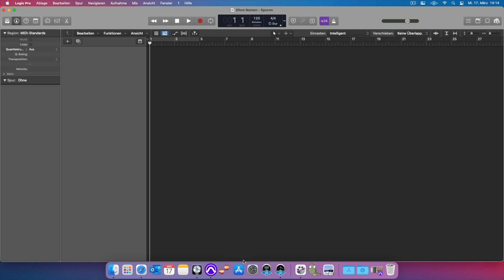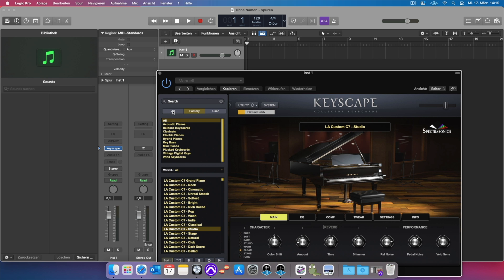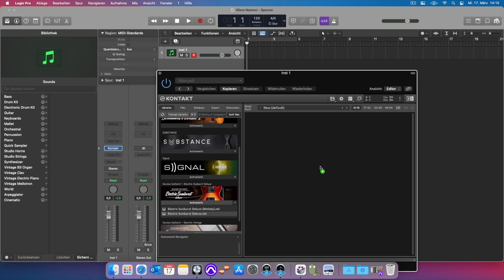Overall, I have to say that the new architecture is so much more responsive. Programs open up way faster and there is no lag. Let's try out some plugins that I use most. Spectrasonics Keyscape — play something really difficult. Addictive Drums 2 from XLN Audio. Native Instruments Kontakt. And you see everything is really fast and responsive. No lags.